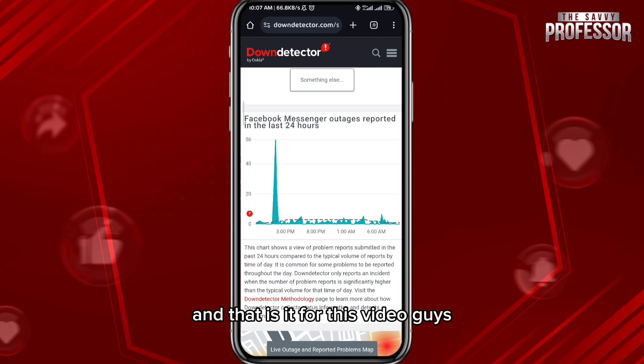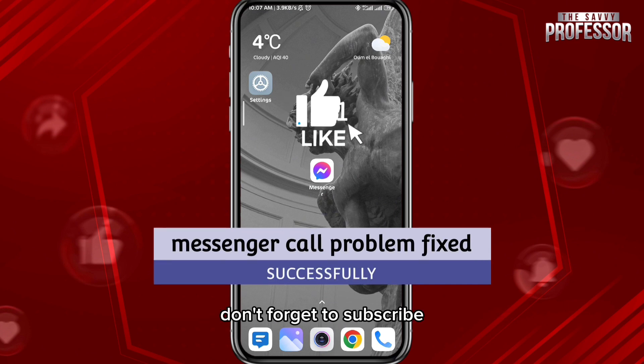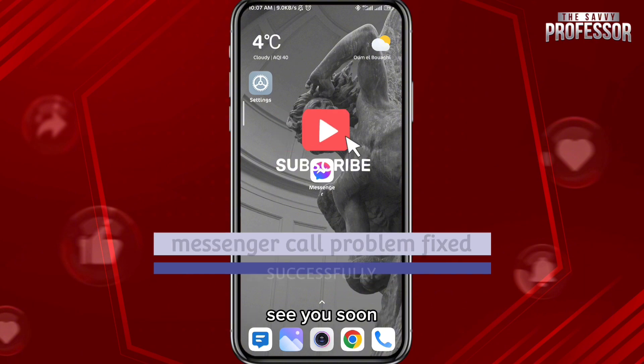And that is it for this video, guys. I hope it was useful. If it was, please like and comment down below. Don't forget to subscribe for future videos like this one, and thank you very much for watching — see you soon.